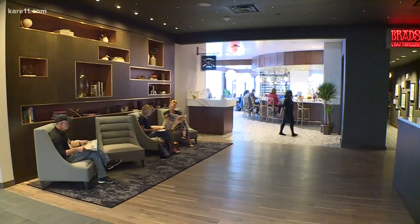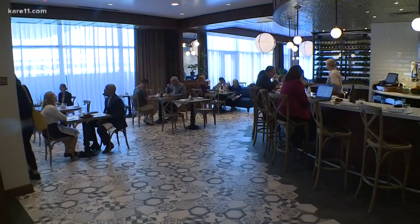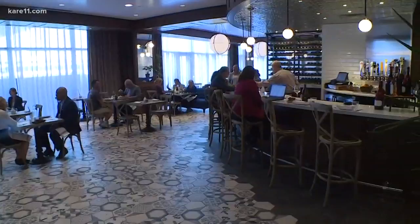The hotel has its own parking ramp right next door and visitors get two hours of free parking, perfect if you want to have a meal at the new restaurant inside. LaVoya Brasserie offers French cuisine with a Minnesota twist.